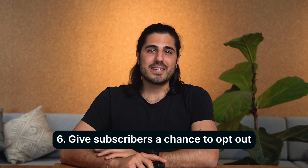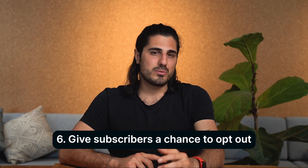Tip number six: give your subscribers a chance to opt out. Opt-outs actually have some advantages. First, you'll prevent people from reporting you as spam. Second, you show that you value your interactions and respect their personal space. Additionally, in the confirmation message you can request feedback on why the recipient is choosing to unsubscribe — this feedback can be valuable as it provides insights into why people no longer find your newsletter content valuable or relevant.